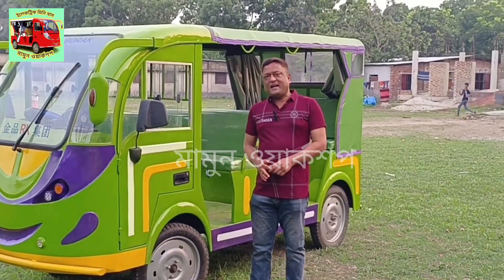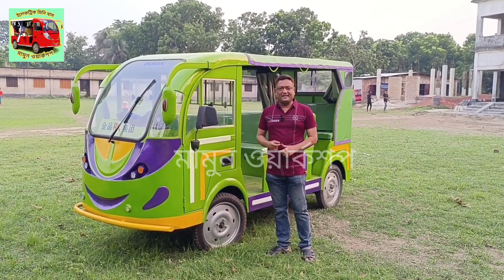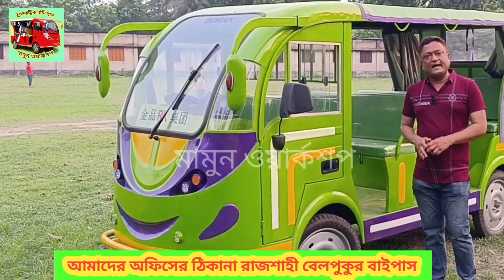Hello viewers! As-salamu alaykum. Welcome to Mamunak Shafir. I'm going to show you 9 cars in this video. We have seen this guide in the video. This is the Parasite Directed car.